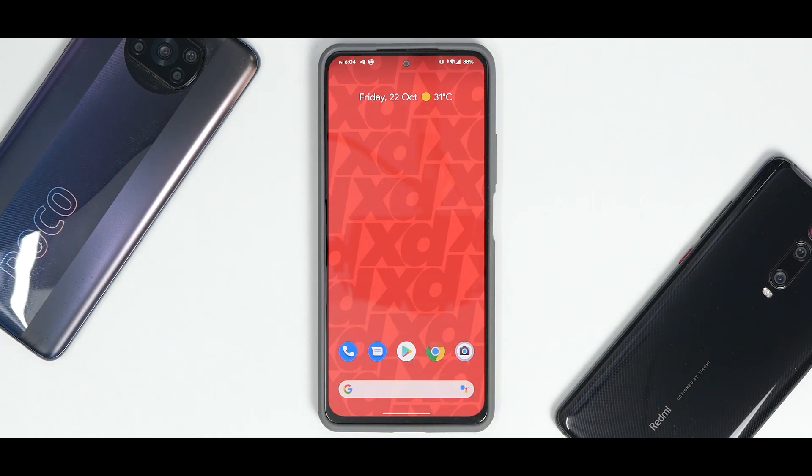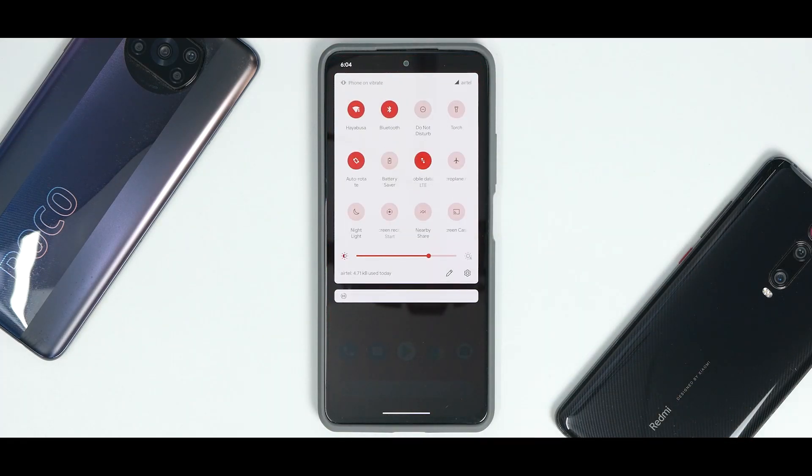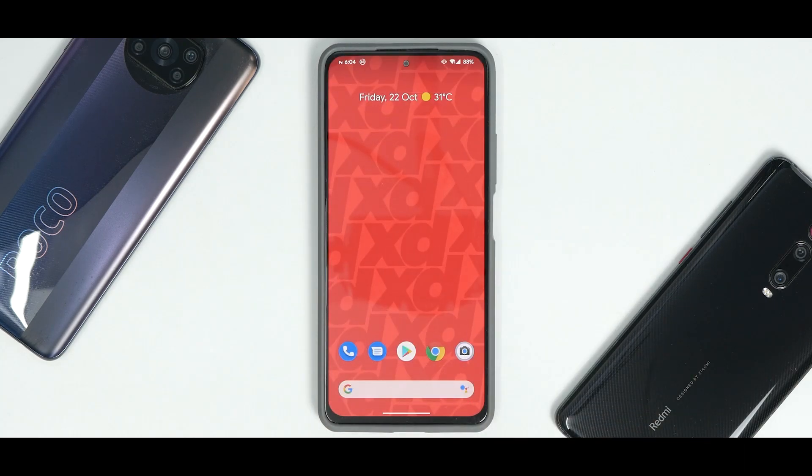To put it into perspective, this is a ROM based on Android 11. I tried it for the first time and was excited to see something new, because almost all custom ROMs are more or less the same — some have more smoothness, some less. But this one actually surprised me by how good it is, and that is the reason for today's video.